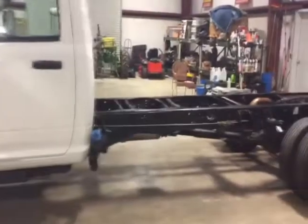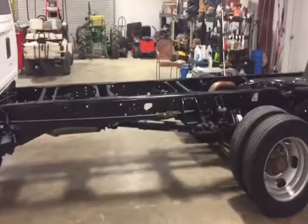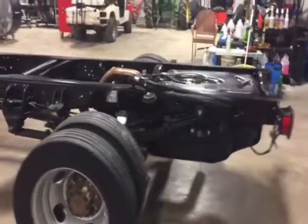Walking down the back, you can see the paint's all on the frame from the factory. This is not a northern truck — that's why it's so clean back here on the frame. All the factory undercoating is still on the frame right here. It's got 253,000 miles but the truck has been maintained.